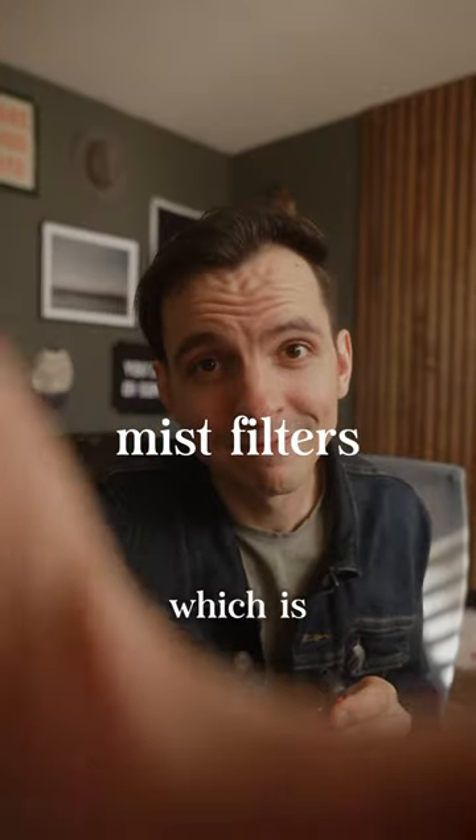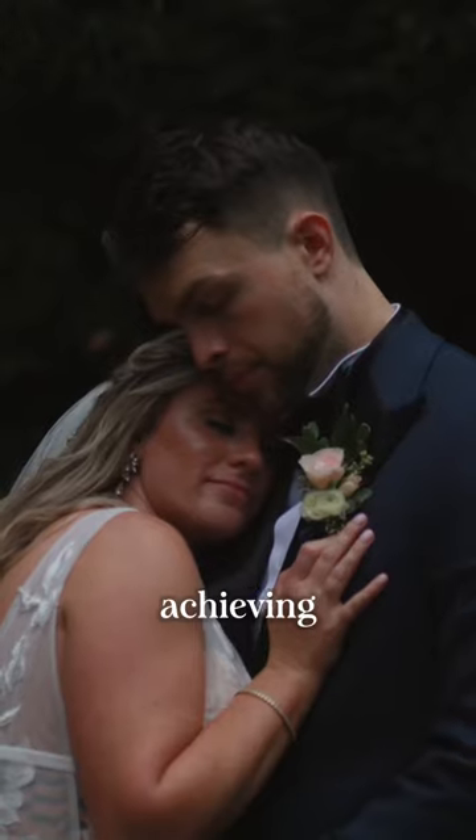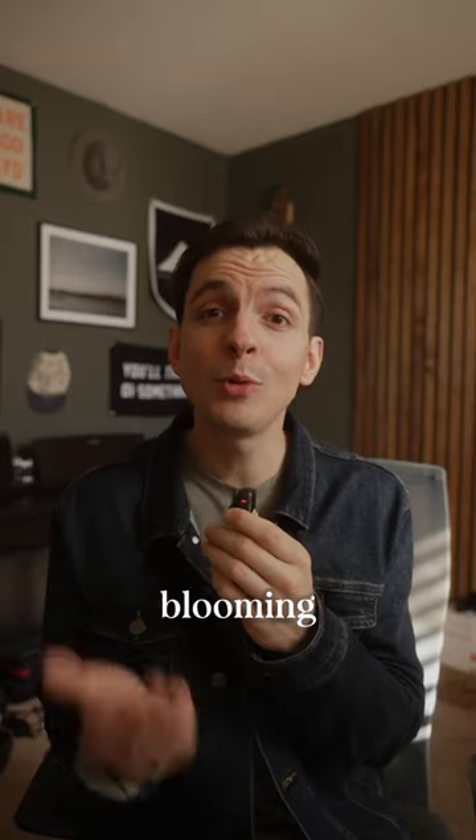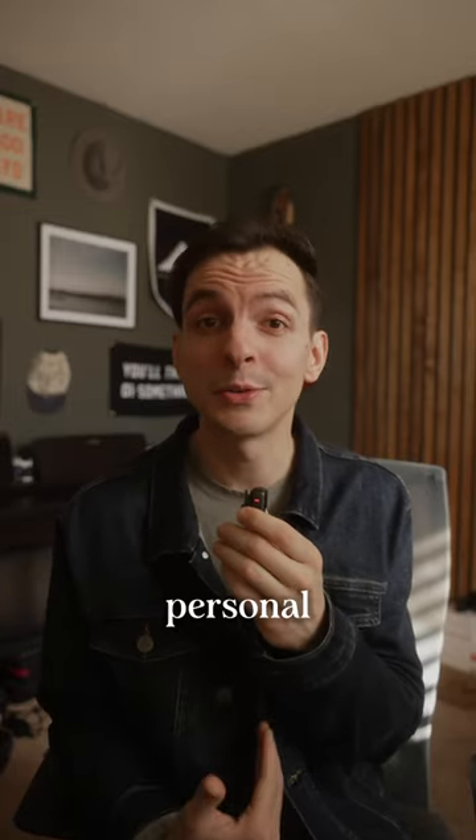Next is mist filters, which is a simple and effective method of achieving the cinematic look by softening your highlights, lowering the contrast, and creating a blooming effect to your image — which is one of my personal favorites.